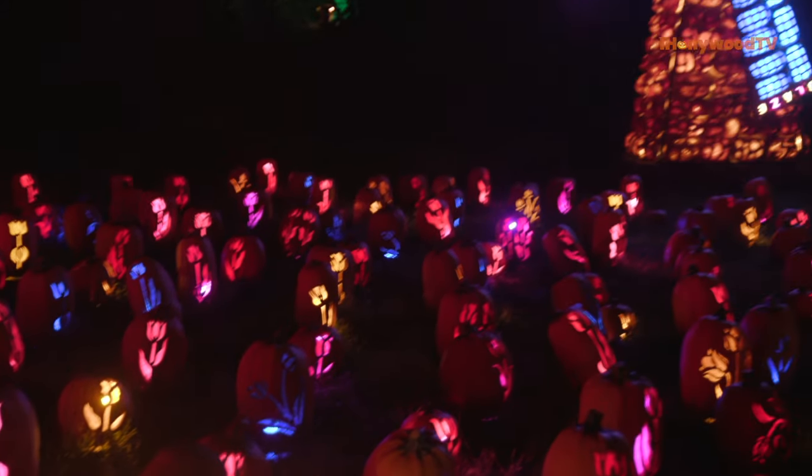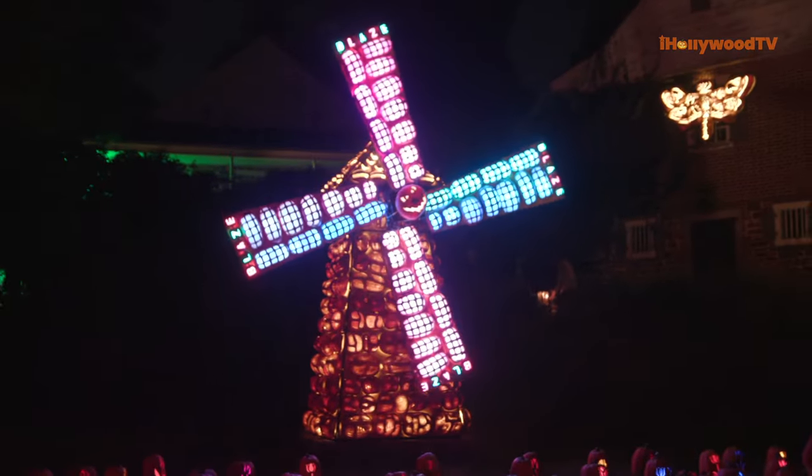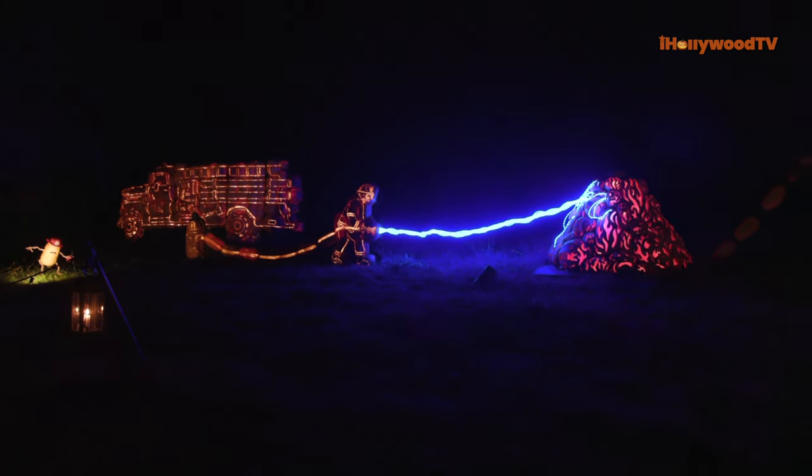The Great Jack-O'-Lantern Blaze is an event that we think about all year round. We're conceptualizing in the winter, drawing in the spring, thinking about infrastructure in the late spring and summer, and we start carving in earnest in the fall — carving throughout the run of the event so people are experiencing fresh, exciting installations no matter what night they come.